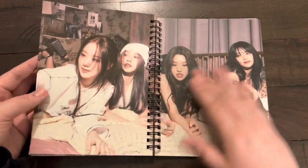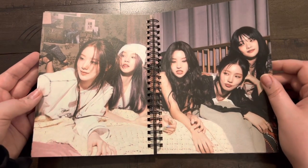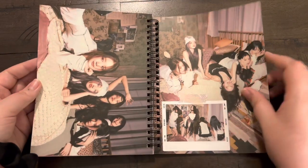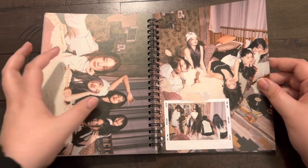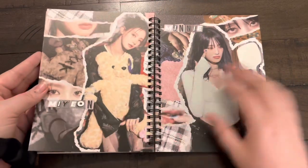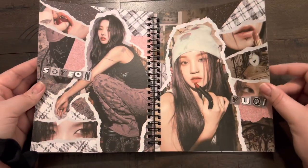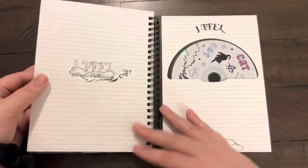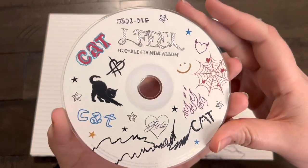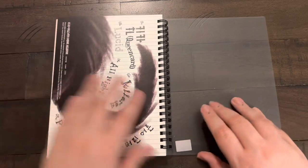I love (G)I-DLE and to think that when 'LATATA' came out, when they debuted, I did not like 'LATATA' — that's crazy. I don't know what was wrong with me because I love them. Got some unit pictures. Miyeon, Mini, Soyeon, Yuqi, Shua — so pretty.